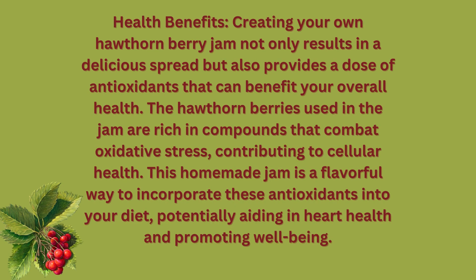Health benefits: Creating your own hawthorn berry jam not only results in a delicious spread but also provides a dose of antioxidants that can benefit your overall health. The hawthorn berries used in the jam are rich in compounds that combat oxidative stress, contributing to cellular health. This homemade jam is a flavorful way to incorporate these antioxidants into your diet, potentially aiding in heart health and promoting well-being.